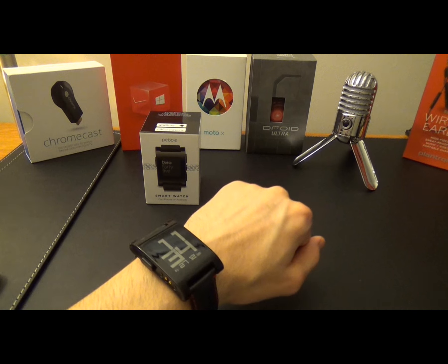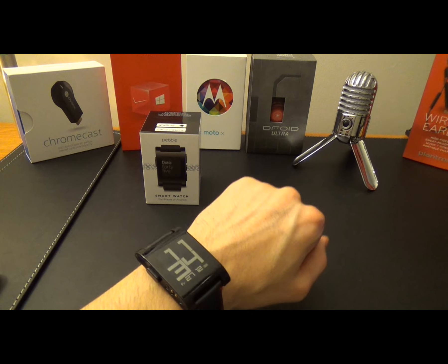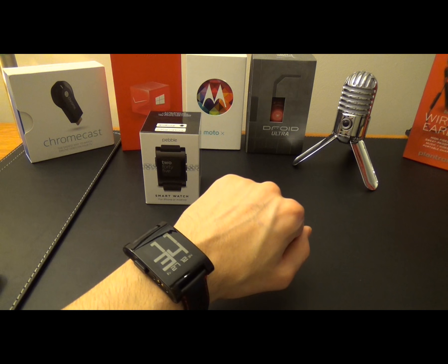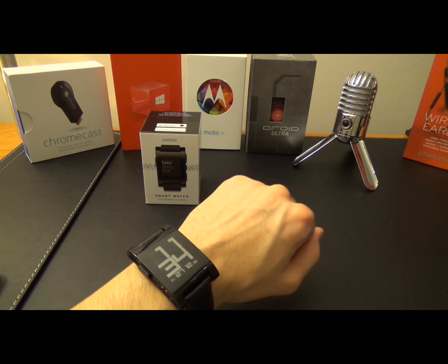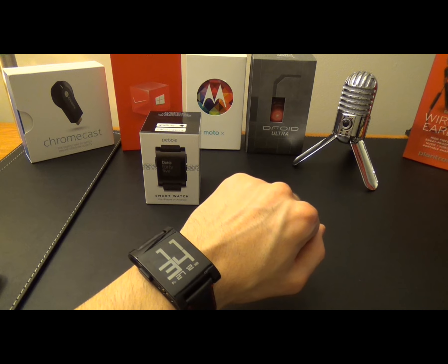Notifications are where this device slams its closest competition, because it doesn't discriminate. It will notify you for incoming calls, texts, emails, applications updating, and so much more. There is even a Pebble Notify app that will let you filter what notifications are usually important to you. You can even control your music streaming through your Chromecast or plugged in by auxiliary in your phone.